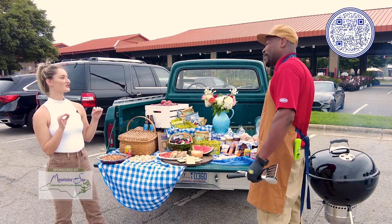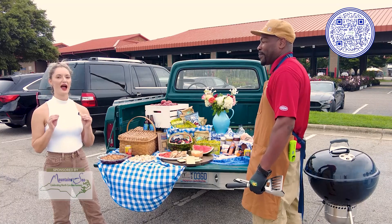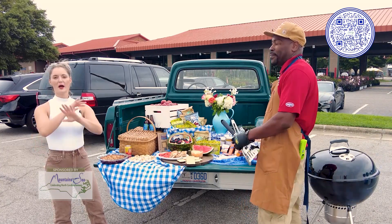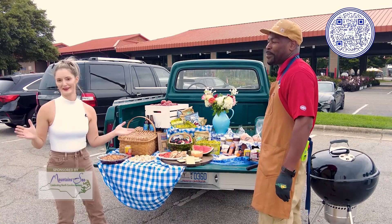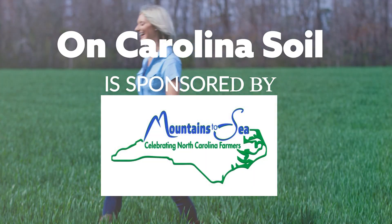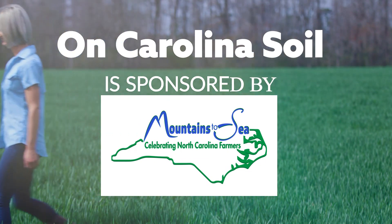All right, thank you so much, Ron. Now you should know how to make your tailgate local. Don't forget on November 14th, make a special tailgate for North Carolina Farmer's Appreciation Day. On Carolina Soil is sponsored by North Carolina Farmer Appreciation Day.